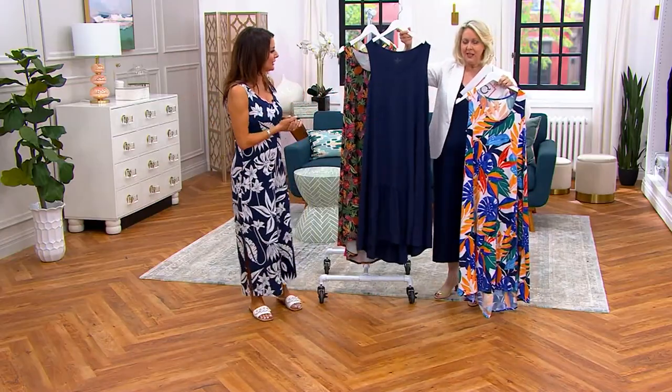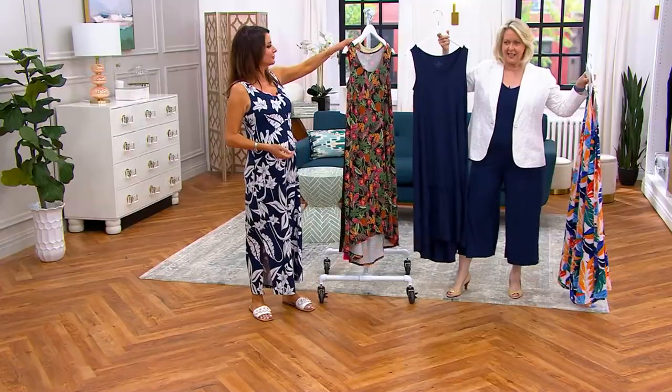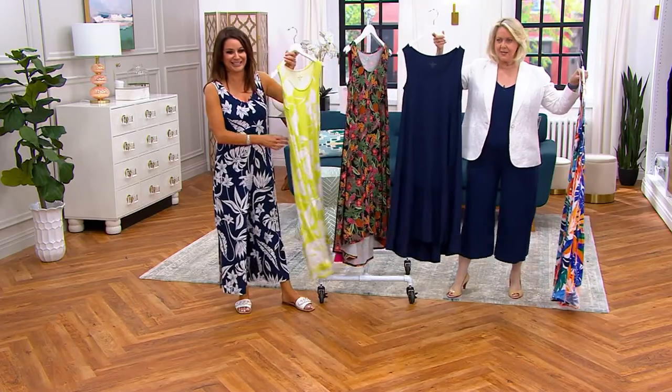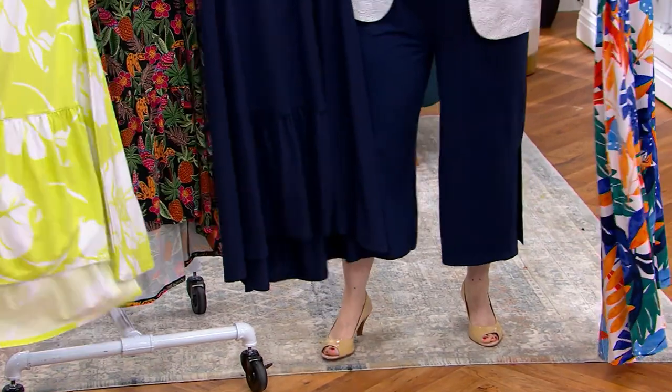And then here's the navy blue. I'm wearing the navy blue jumpsuit, as you can see, because I've got inseams in my legs. But this is the same fabric in a dress, and you can see it's the same color.